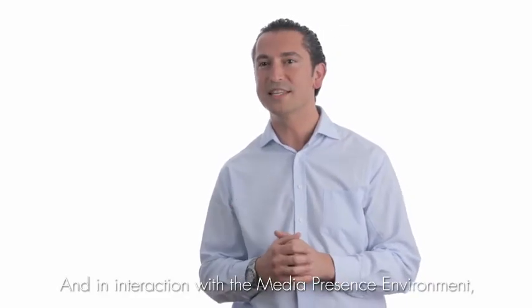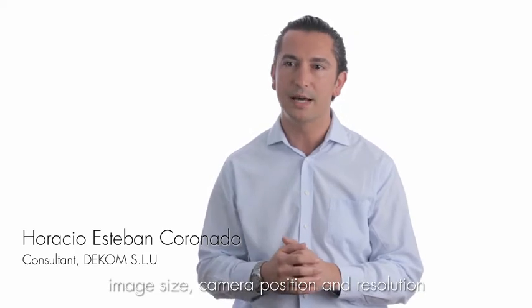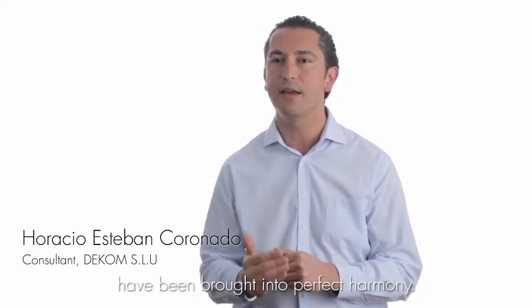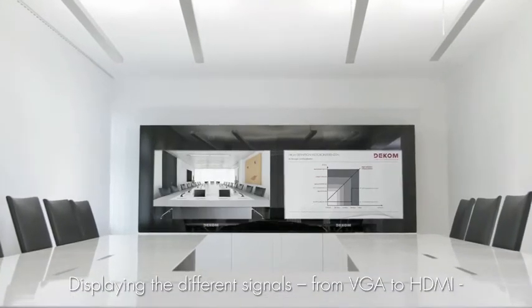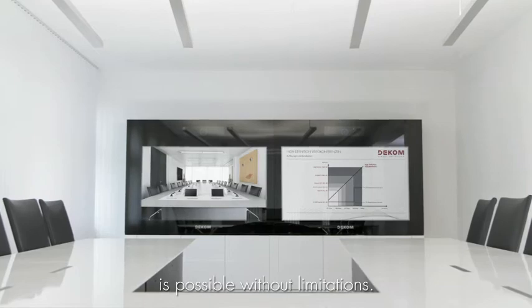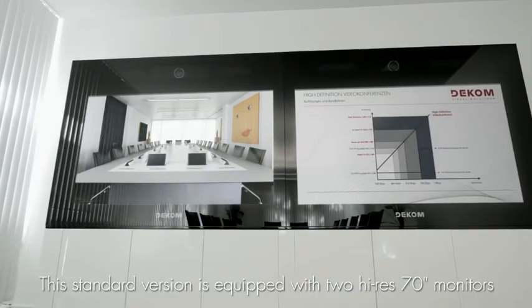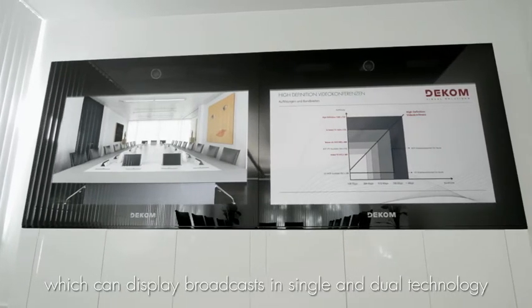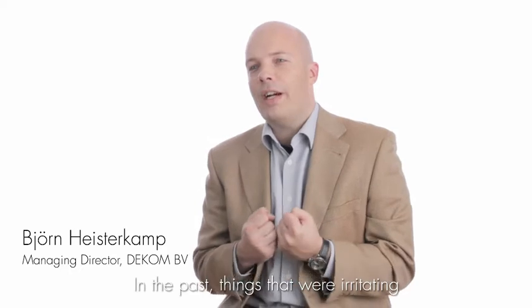In conjunction with the Media Presence Environment, the size of the image, the position of the camera, and the resolution are in perfect harmony. The representation of different signals from VGA to HDMI is unlimited. The standard version contains two 70-inch high-definition screens to enable simple and dual transmissions.